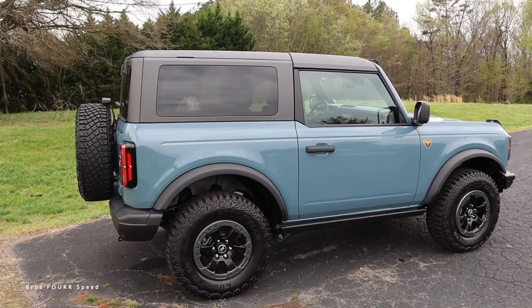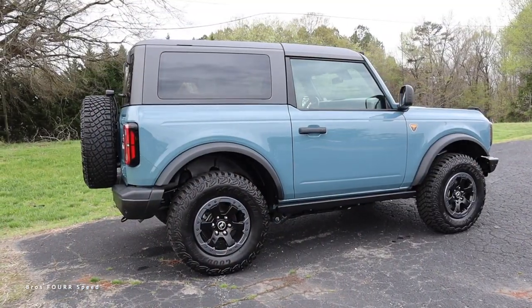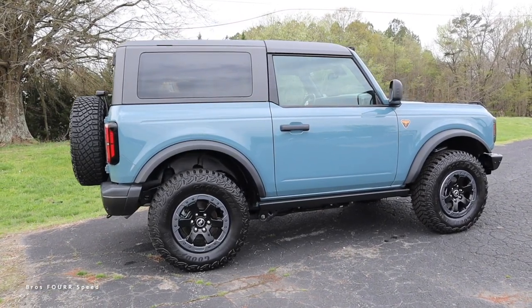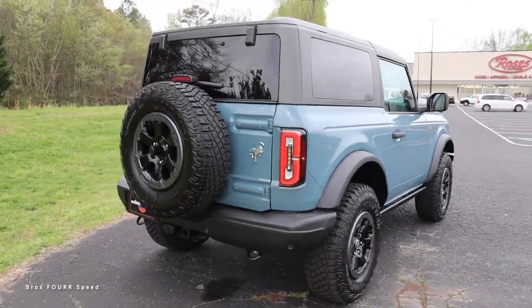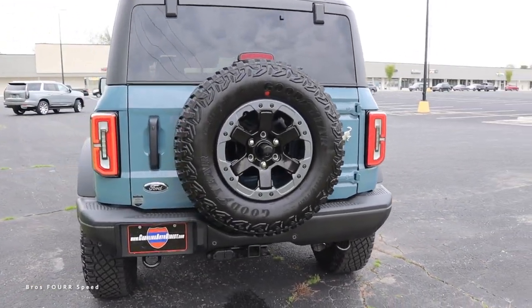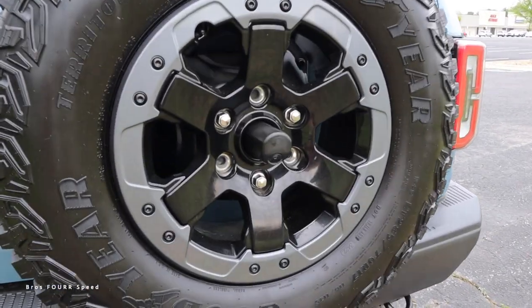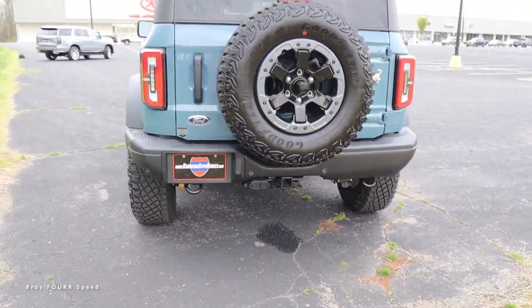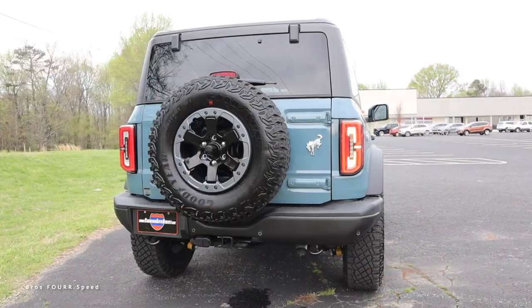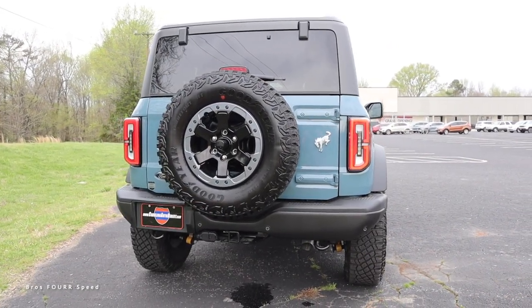This model has a three-piece hard top, so you can remove the front two panels. You'll notice a really cool character line that runs just above the height of that door handle. Around back, this has a full-size spare tire with the backup camera right in the middle, and a steel rear bumper with all the parking sensors and tow hooks on both sides.